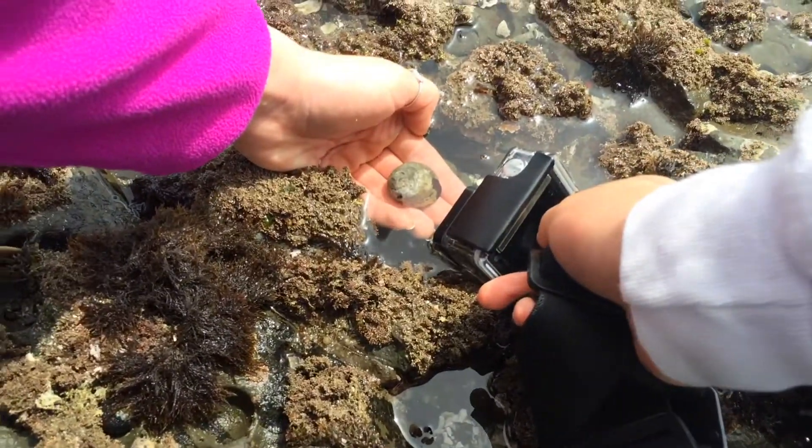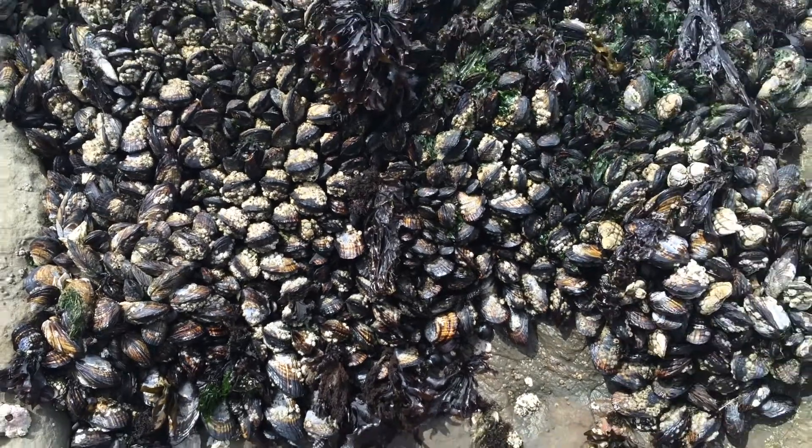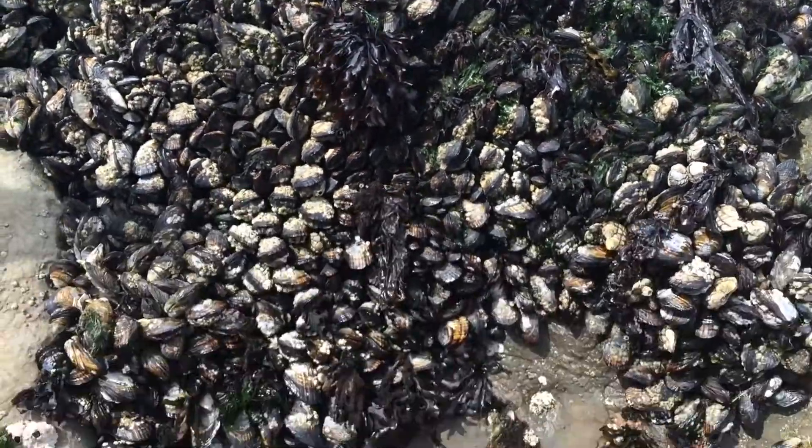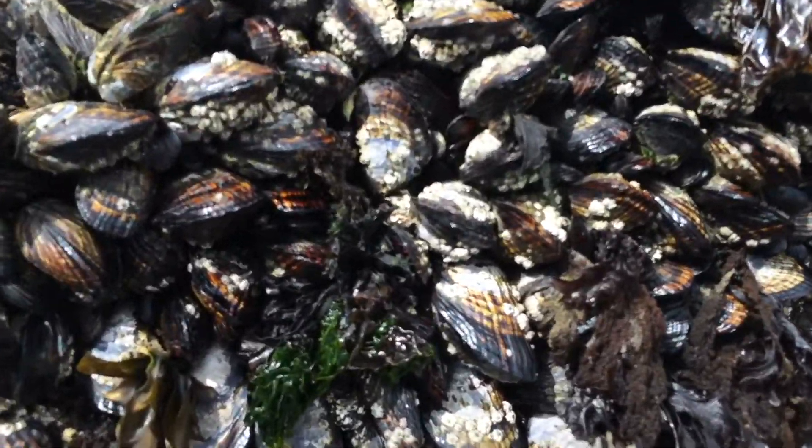What is that? It's a hermit crab! It's a hermit crab! Okay, so these here are mussels, and they are growing on this rock. She's so cute. And on top of these mussels are acorn barnacles.